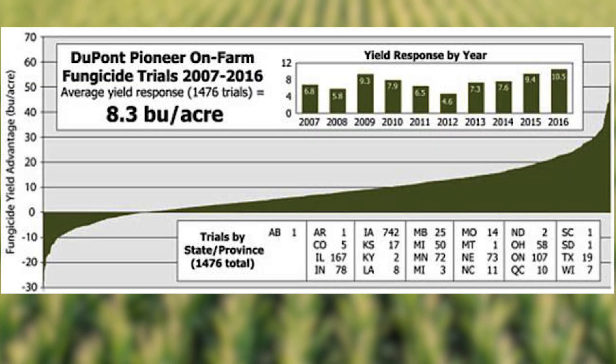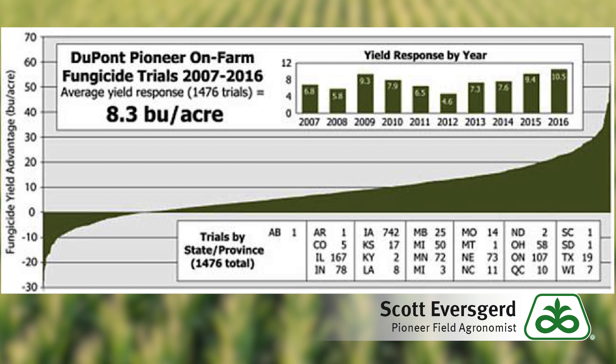This is Pioneer Field Agronomist Scott Everskerd with the week of June 25th weekly agronomy update. I'm going to focus mainly on corn fungicides this week. A lot of corn is now entering the stage where fungicides could be applied, and the question I get most often is about what responses we've seen.